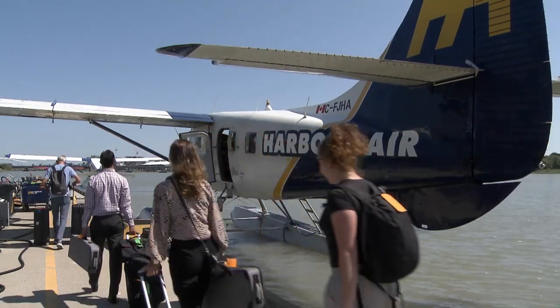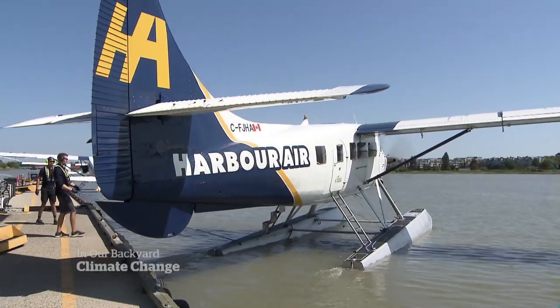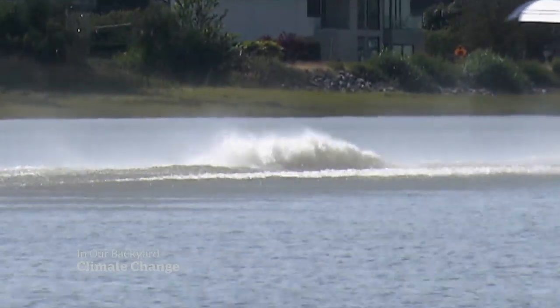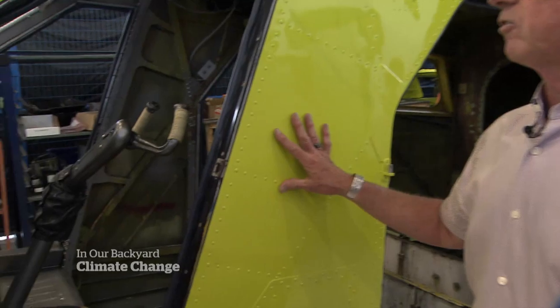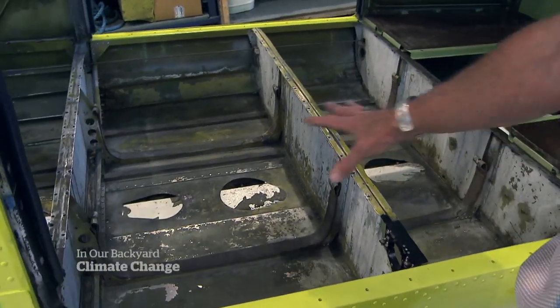For decades the same routine — fuel up and take off. But Harbor Air's old seaplane technology is getting a jolt of innovation. It's going electric. We've basically stripped everything out of this aircraft. Goodbye noisy piston engine and fuel tanks. Hello batteries.